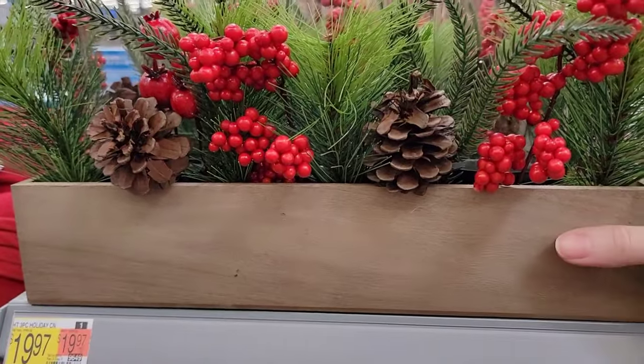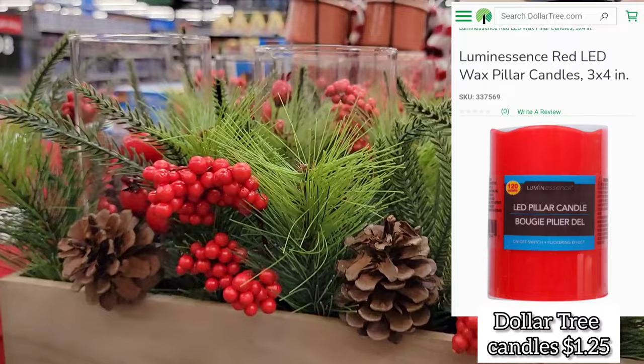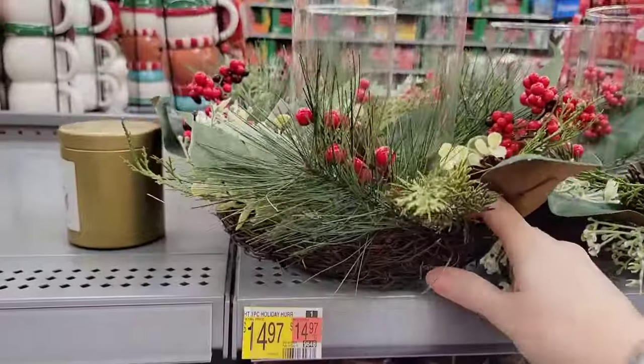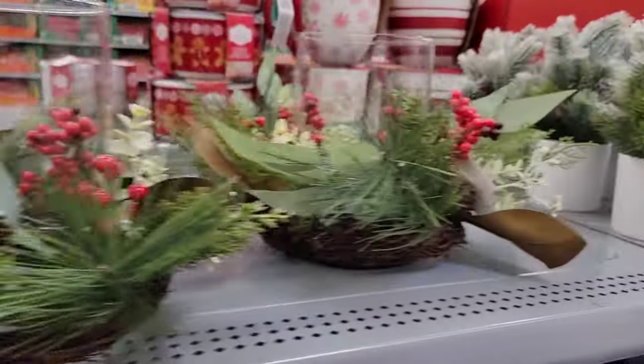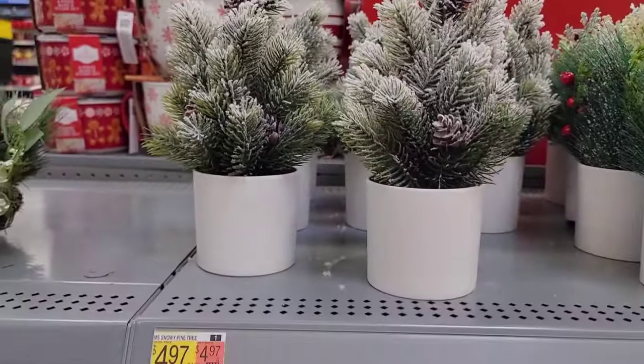This centerpiece was not a bad deal and would look perfect for Christmas on a rectangular dining table. To keep in a budget, Dollar Tree has some really inexpensive pillar candles that would work for it. And here's the centerpiece for a round table — those same pillar candles from Dollar Tree would work in the red or the white, whatever color you prefer.